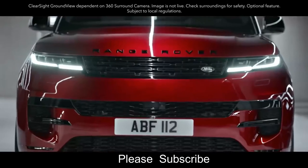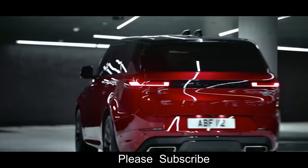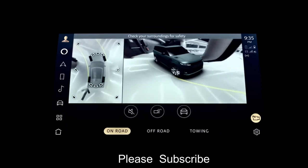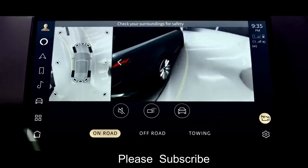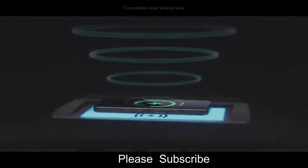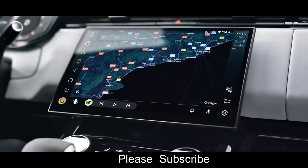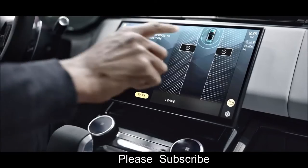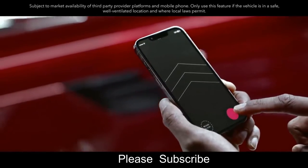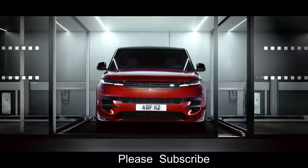Land Rover's ClearSight Ground View and ClearSight Interior Rear View further increase visibility all around you. Low-speed maneuvering lights illuminate the ground to guide you into tight spots in dim light when using the 3D surround camera. Wireless Apple CarPlay delivers effortless iPhone connectivity, and wireless device charging with phone signal booster keeps you fully charged. You can also connect with wireless Android Auto. Remote Park Assist allows you to maneuver into and out of tight spaces using your smartphone from outside the vehicle.